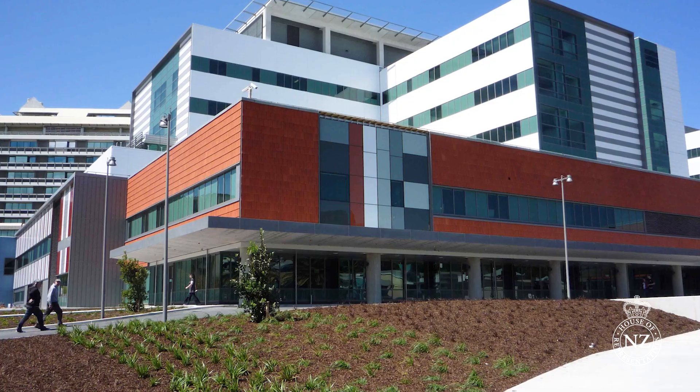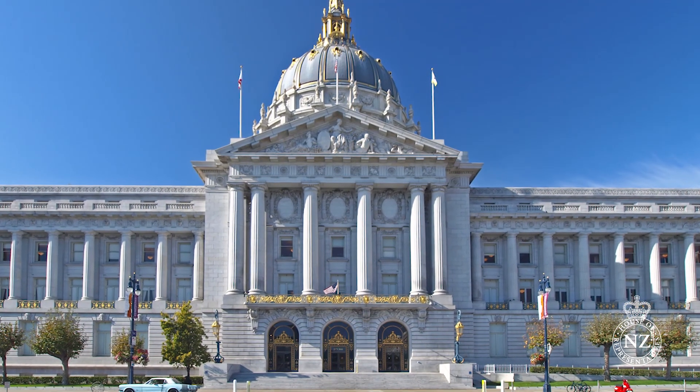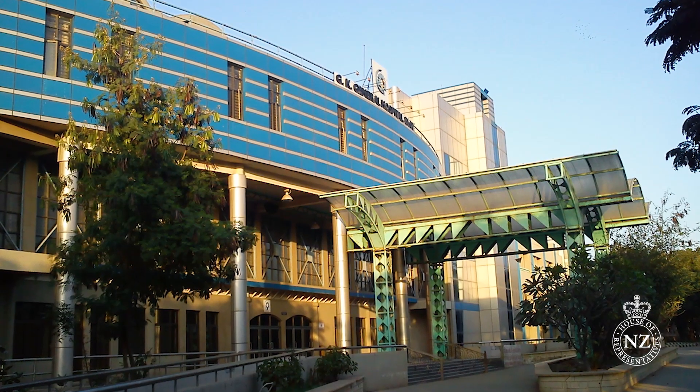The base isolation system was developed by Wellington engineer Dr Bill Robinson. This technology is used throughout New Zealand in places like Wellington Hospital, Te Papa and the Stadium, and also in places around the world like San Francisco City Hall in the United States and Bhuj Hospital in India.